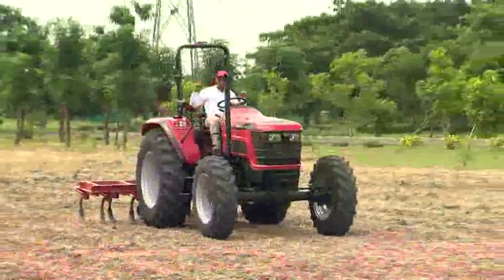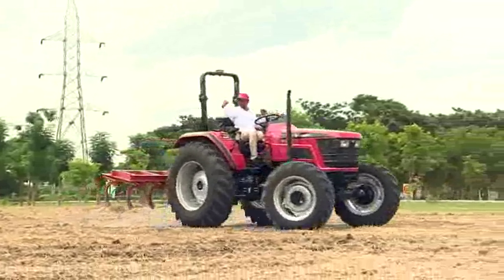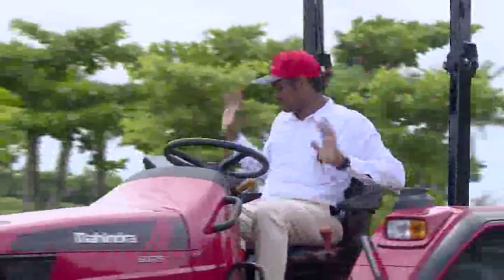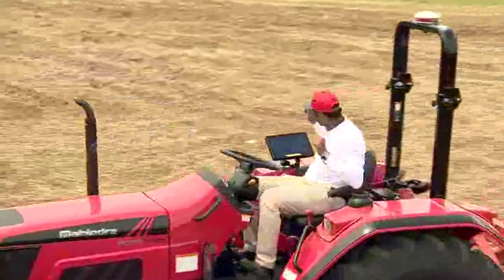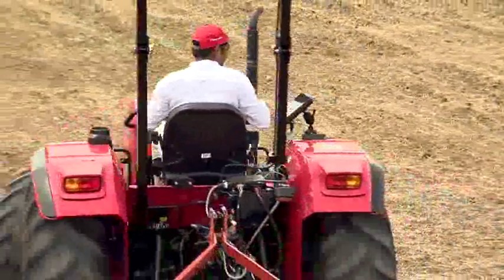His hands are off the wheel. You will now slowly see him making an auto headland turn. The implement is lifting now — that's something you must notice. He didn't do anything there; the implement is lifted off automatically. Now the tractor is taking a turn on its own. Look at the tractor, look at his hands, and look at the implement. You'll also see that the implement slowly drops and gets onto the next row.